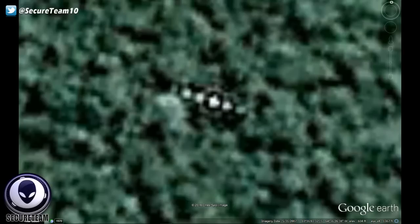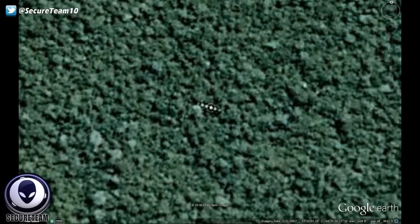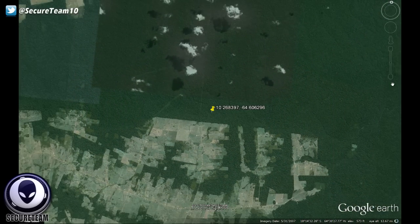It could be just one large object with this odd shape. There does seem to be something underneath what look like five massively large orbs. We see some cloud cover above and just hundreds of thousands of miles of the Amazon forest. We see some of what looks like farming land to the south, but again as we zoom out, there's nothing here — this is in the middle of the Amazon forest.